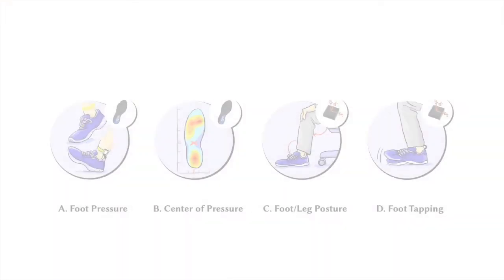We observed that acute stress resulted in an increased forefoot pressure, a shift of center of pressure towards the front, and a different foot-leg posture. Some users also demonstrated a nervous foot tapping while being stressed.